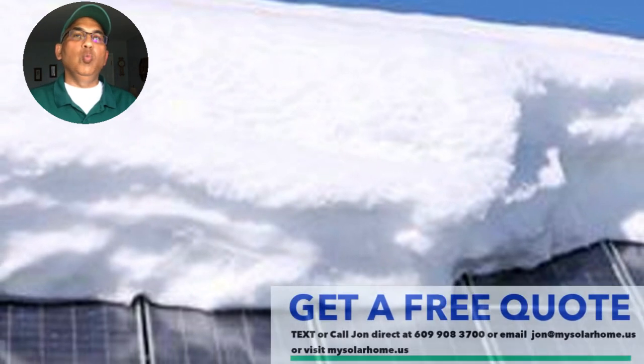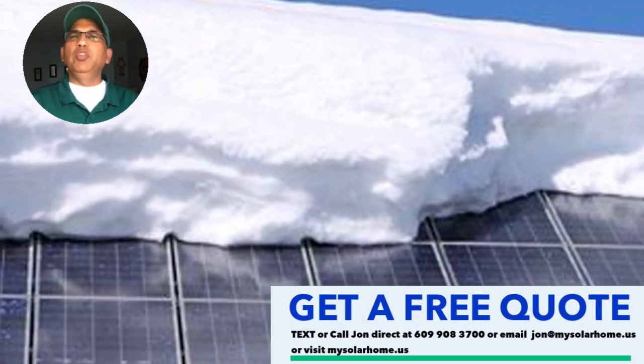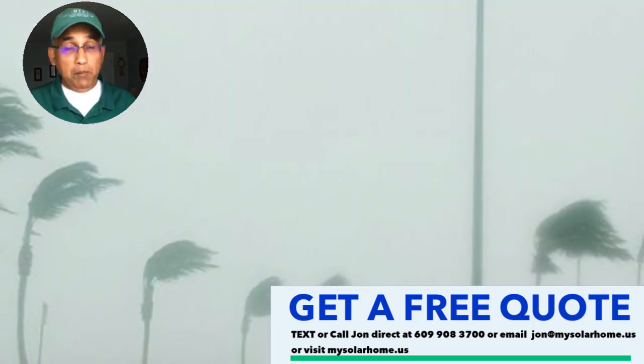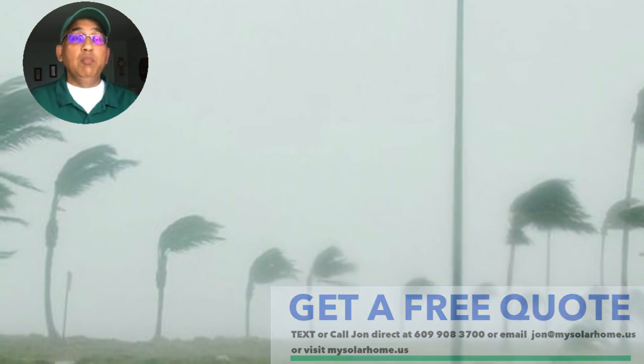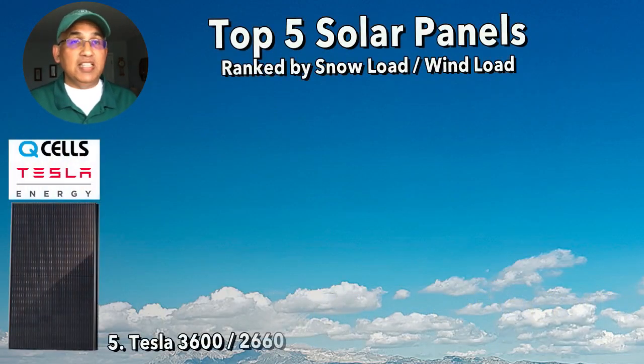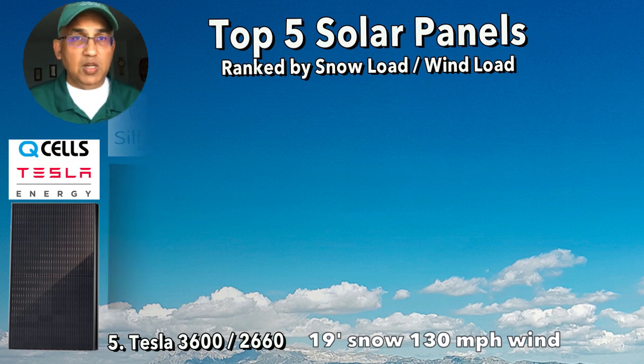If you look at the snow load and wind load these panels can take, all are great and can be used in any region in the United States. At number five, the Tesla gives about 3,600 Pascals of snow load — equivalent to about 19 inches of snow — and can handle a wind load of 2,660 Pascals, which means it can withstand hurricanes up to 130 miles per hour.